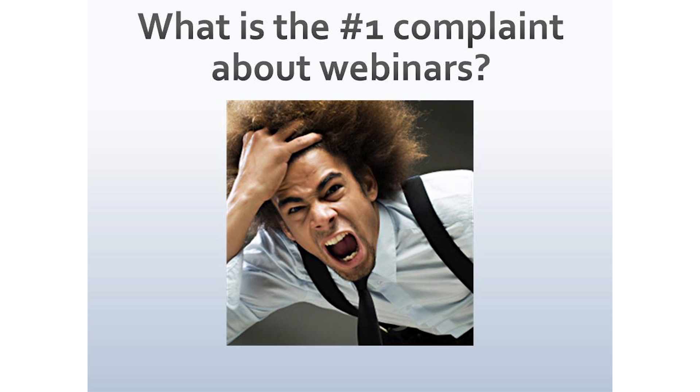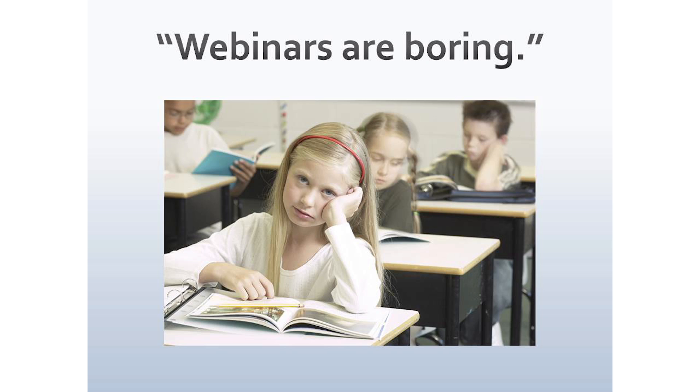I'd like to ask you a question. What is the number one complaint about webinars from webinar audiences? You might not be surprised to hear it's this: webinars are boring. If you boil that answer down, they're saying the audience doesn't have a chance to participate the way they do in a live setting.